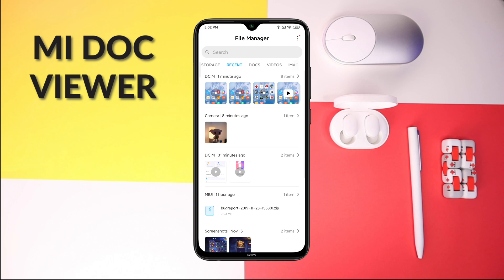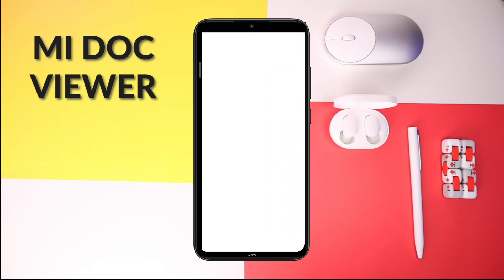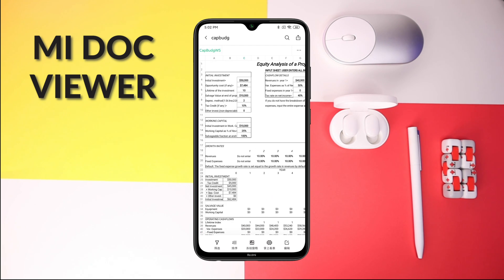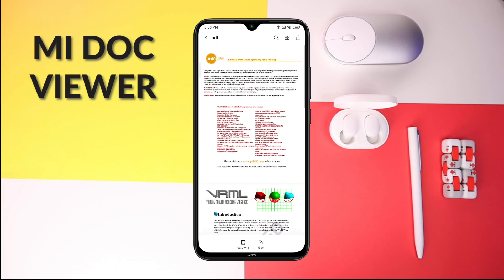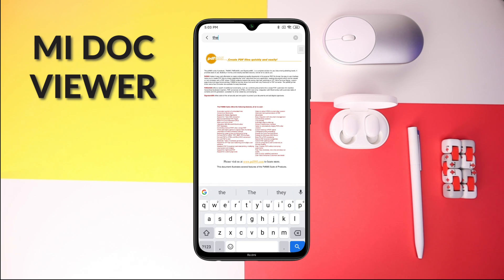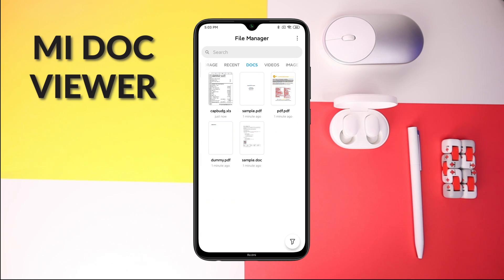The next MIUI 11 feature is the Mi Docs Viewer, which is an all-in-one Office Suite Viewer powered by WPS. It works with any document stored on your phone without any external Office Suite app. You can access it through the File Manager under the Docs tab. Supported formats include .doc, .docx, PowerPoint, Excel, PDF, WPX, and text files. It's quite easy to use and smooth. You can search files, and if you want to edit a document, you need to install the WPS Office Suite app.